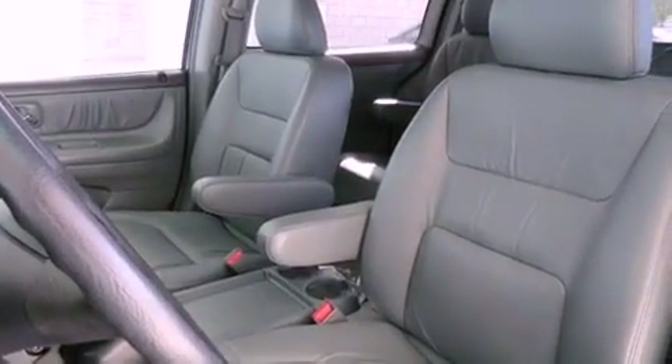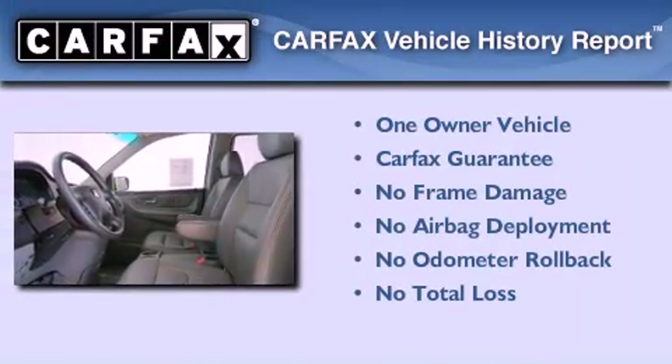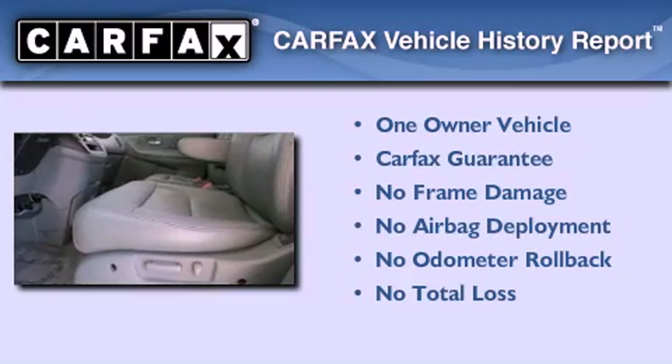Full-power accessories, and the heated seats can warm you up in seconds, keeping you and your passengers comfortable the whole trip. This Honda has had only one owner, and it qualifies for the Carfax buyback guarantee.